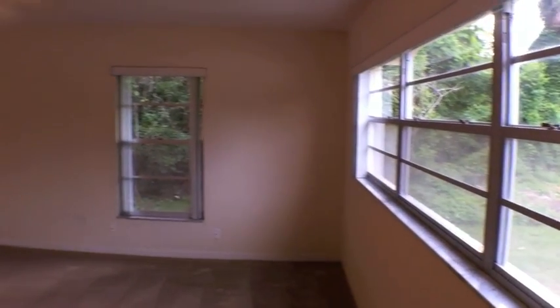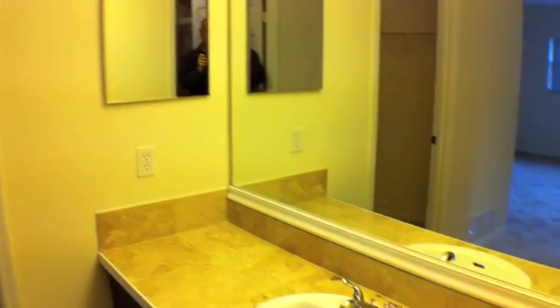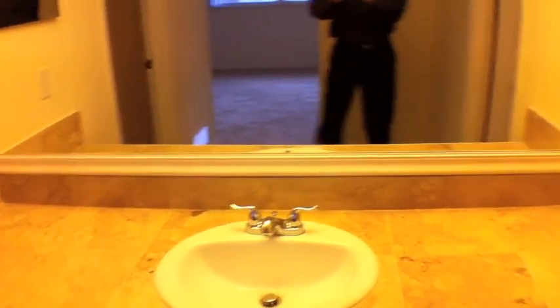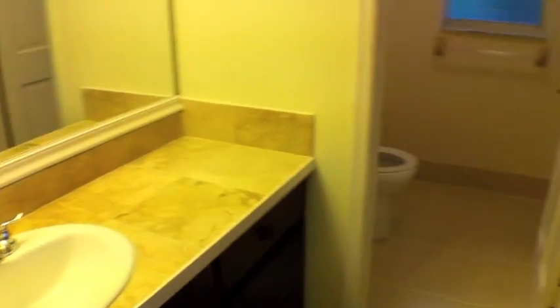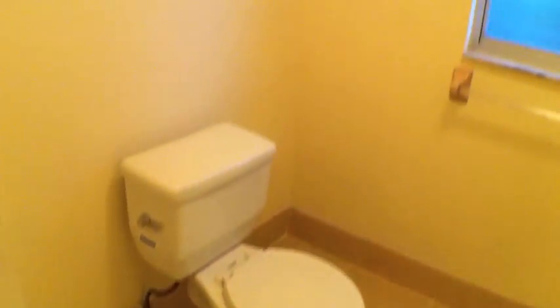As you first come in, to the right is the master bedroom. You can tell it was recently refabbed. It's got tile on the countertops. They've added tile in the shower which you'll see in a moment. It looks as if they almost tiled over existing tile.